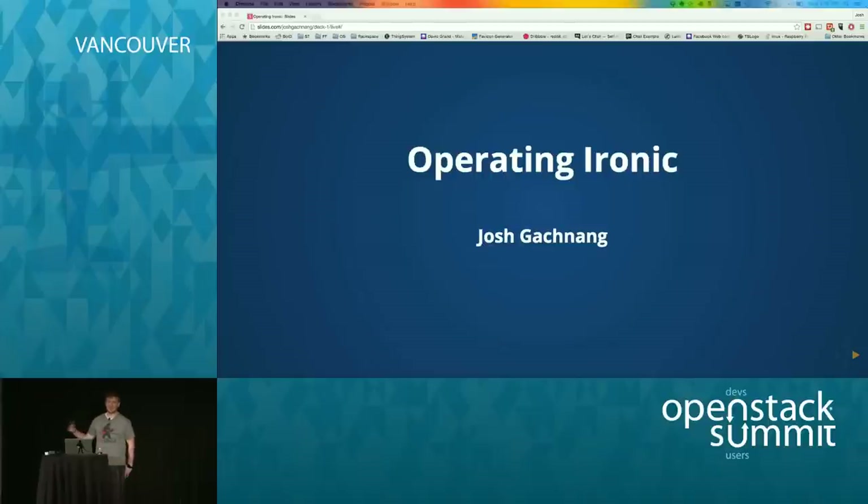In this talk, I'm going to talk about a lot of the pain points that we had getting On Metal up and running, and then the ongoing pain points that we have operating on a day-to-day basis.